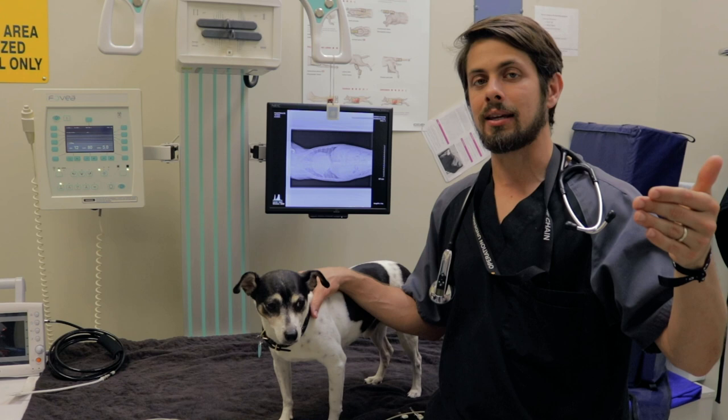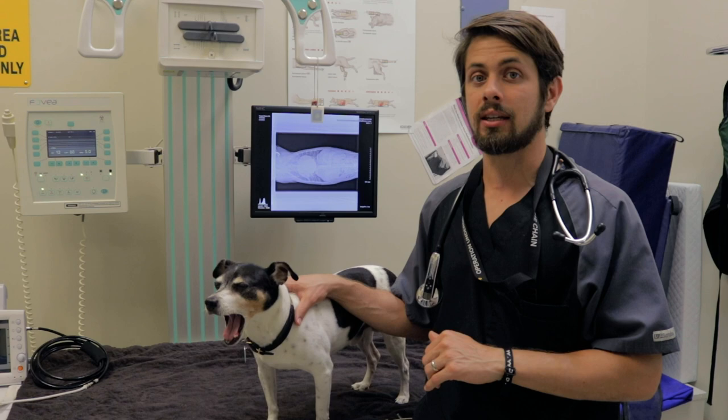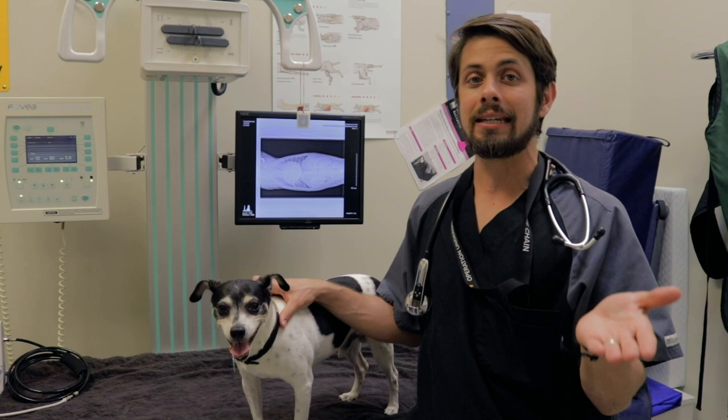We did check his blood pressure at that time as well as some of his blood values to make sure that his kidneys were able to handle the medications we were looking at getting him started on. Harvey is now in the later stages of cardiac failure or heart failure because he's on three different medications right now. We've already increased the dosages of the medications, and he's still having some difficulty.